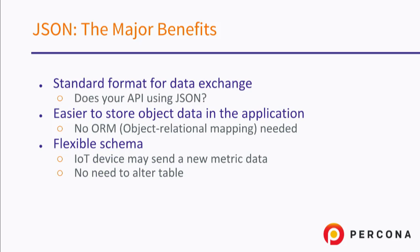JSON is nowadays a de facto standard for data exchange, and your API is probably using JSON already. In the old days, I remember working with PHP, Serial and Serializable — and that was a pain. Nowadays JSON is standard, and developers love JSON because it's much easier to correlate and basically store objects in JSON.